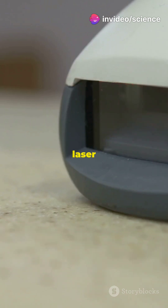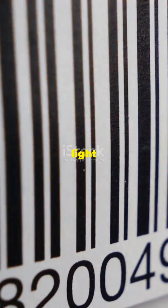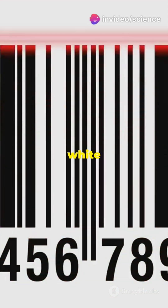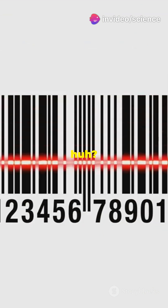When you scan a barcode, a laser beam inside the scanner shoots out light. This light hits the barcode and bounces back to the scanner. The black bars absorb the light while the white spaces reflect it. Pretty neat, huh?